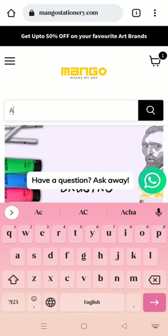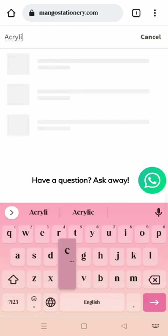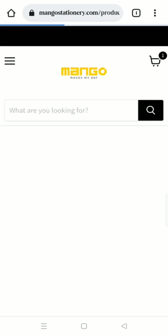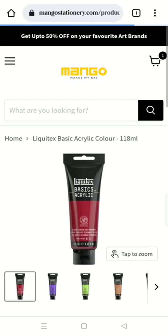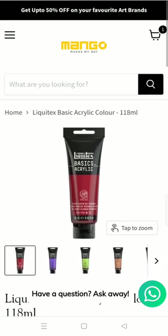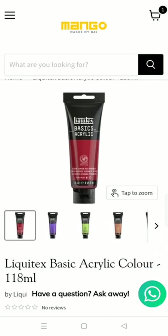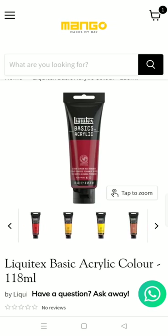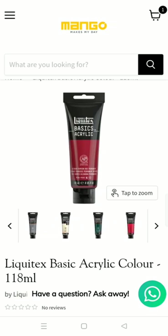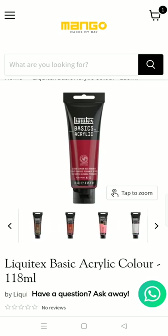Now I'm just going to search for acrylic paint. You can get Liquitex Basic Acrylic Color and it displays all the key features and colors right on the homepage. There's a 118 ml size, and there are so many colors available — pink, red, blue, yellow, green, and gray as well.